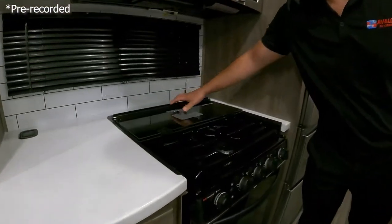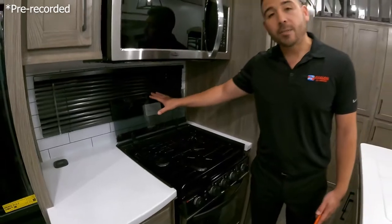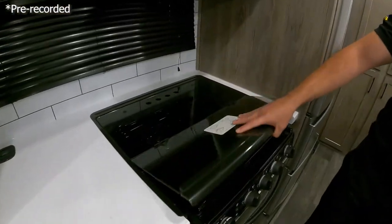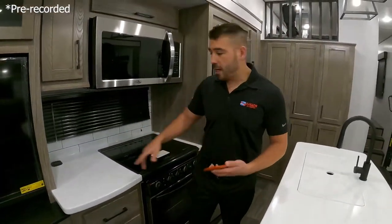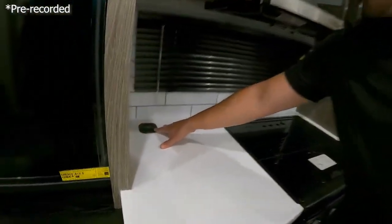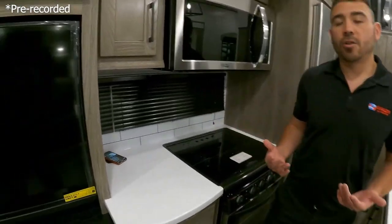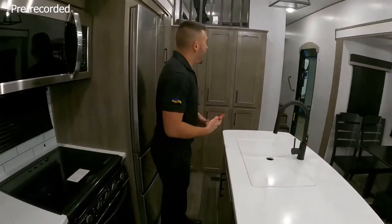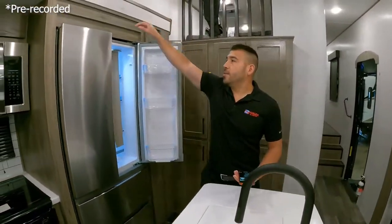We've got a three-burner stove with a glass cover that gives you a glass backsplash, so you're not getting grease and grime on your unit while cooking. When we're not using it, we flip that back down and the glass stove top cover gives us even more counter space. We also have wireless chargers throughout the unit — just slap your phone on the charger and it starts charging. You can charge your phone pretty much anywhere you are in the unit.